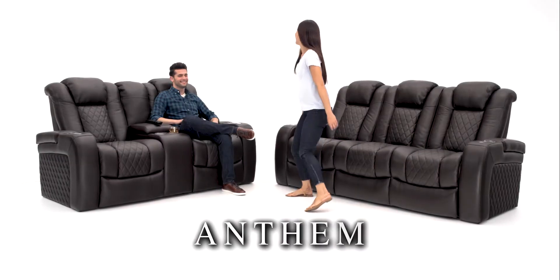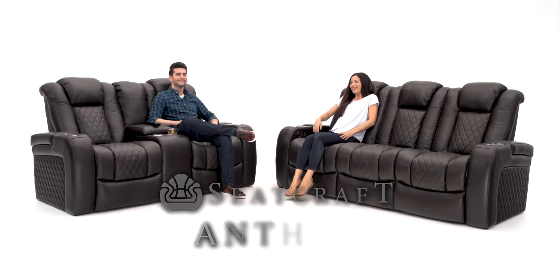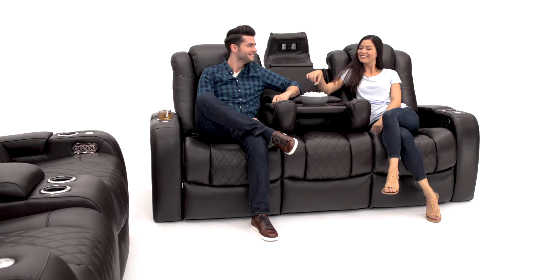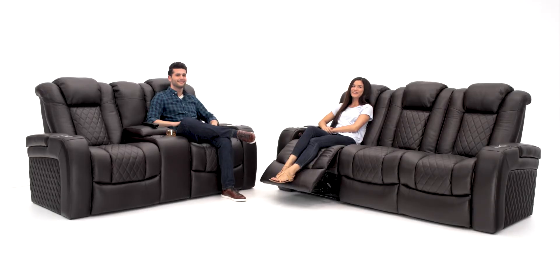Sink into an oasis of luxury with the Anthem Multimedia Collection by Seatcraft. Choose from the fully featured multimedia sofa or the matching loveseat. Together, their stylish exteriors are the perfect accent for any home.